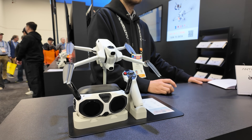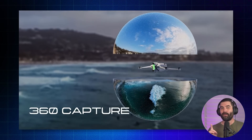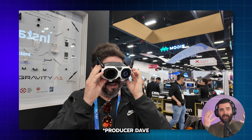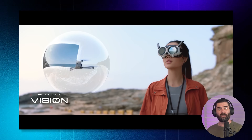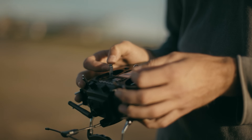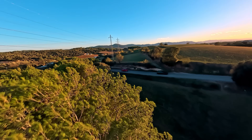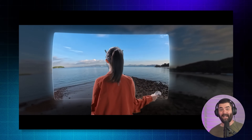Starting with the Anti-Gravity A1 drone. This is not just another drone like what you know from DJI — this is a completely different way to fly. The Anti-Gravity A1 is the world's first 8K 360-degree drone. You put on these goggles and you can look around in any direction while the drone is flying, and it's not going to change the trajectory of the drone when you look around. You really just focus on flying the drone.